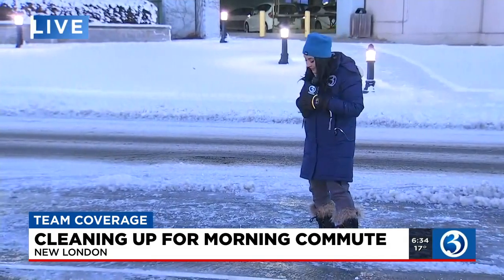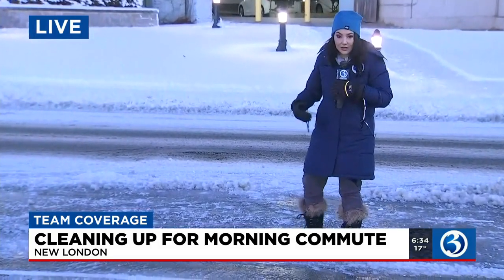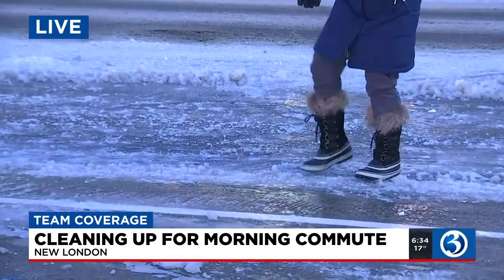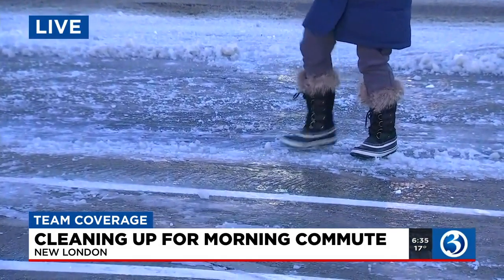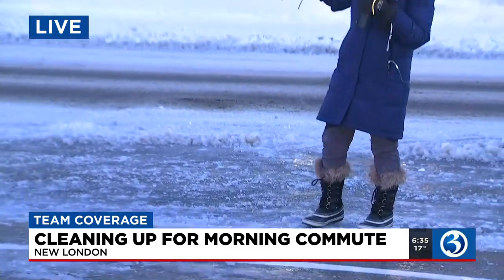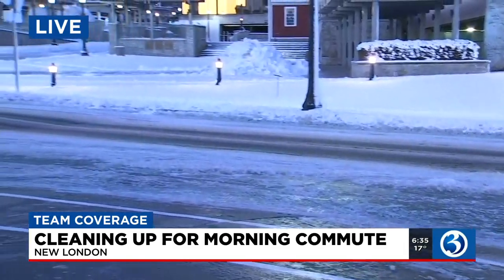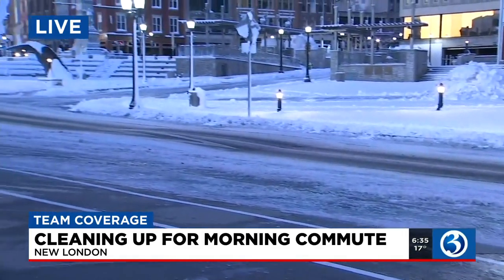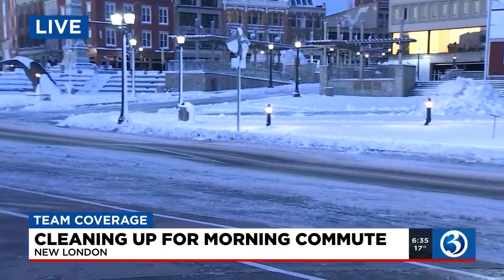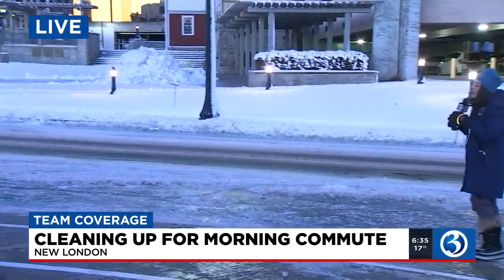Out here on the roadway, it looks slushy — doesn't it have that soft, mushy, slushy look about it? But it's not. This is also rock solid slush. It is very icy and definitely needs a decent pass here. The side roads and surface streets are not as good as the highways. I took 95 coming in and that was actually beautiful, very nice. But here in downtown New London, we saw some cars sliding around a bit.